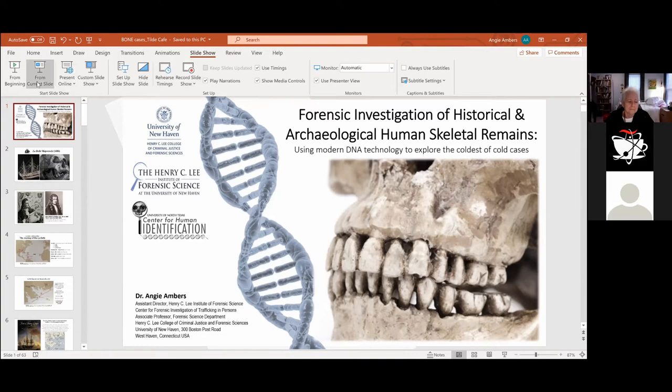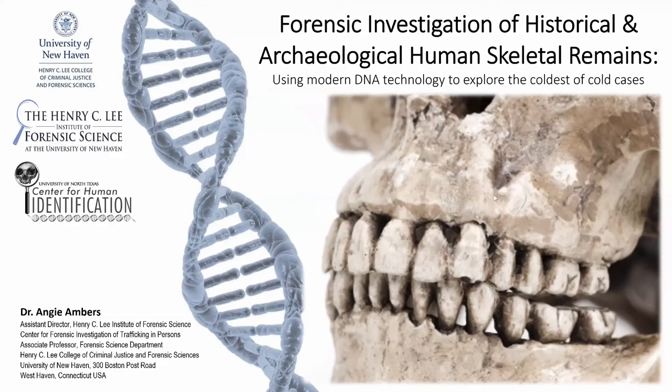Thank you so much, and thank all of you for joining us on a Saturday, on a weekend, and for being that interested in the work that I do. By trade, I am a forensic DNA analyst.